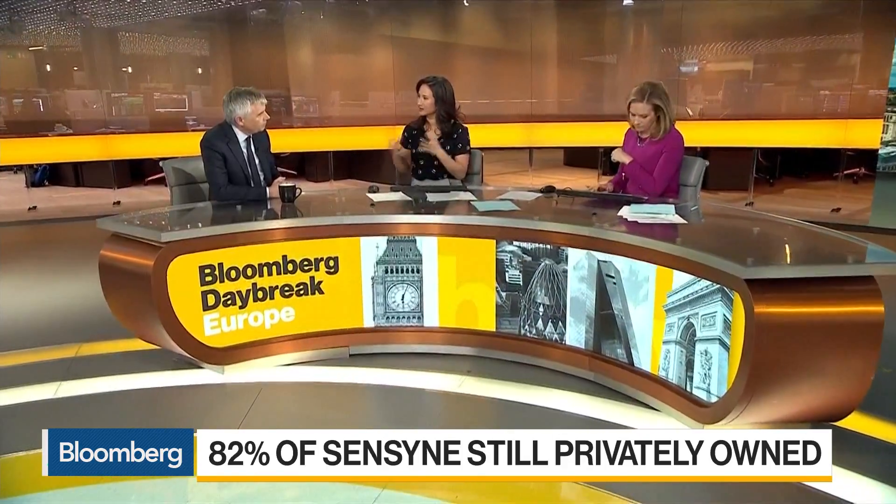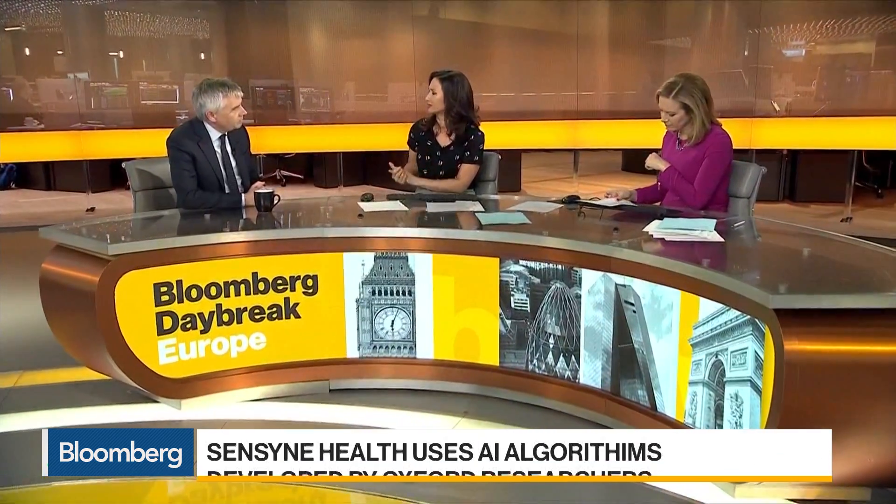What sort of conversations have you had with potential investors — what excites them the most and what areas are they perhaps a little reticent about? We have been really delighted by the strong interest we have seen here in London for our business and our IPO today. Investors see that here in the UK we have two great strengths: we are one of the leading countries in the field of artificial intelligence alongside China and the United States, but also uniquely we have the NHS — a fully integrated healthcare system where everyone has an NHS number. Combined with leading AI developed in collaboration with Oxford University, this gives the UK world-leading strengths and the ability to build a very strong sector within the life sciences.